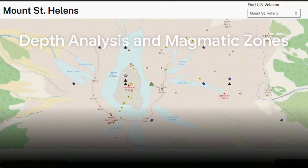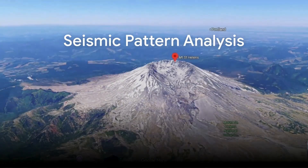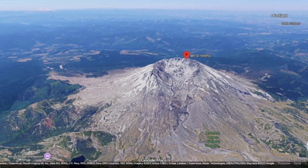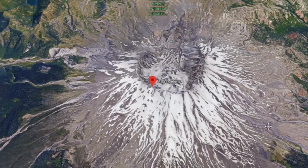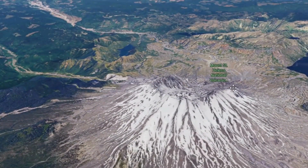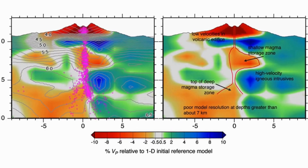Geophysicists studying the swarm note that its depth distribution is key. Many of the quakes occur several kilometers below the surface — in the range of three to seven kilometers — coinciding with known storage zones of magma and hydrothermal fluids. Some quakes are deeper still, perhaps tracing pathways where fresh mantle-derived magma is ascending. Careful analysis of seismic waveforms reveals whether signals are sharp brittle failures or more emergent long-period events associated with fluid resonance. Early reports suggest a mixture of both, implying simultaneous brittle adjustment and magmatic mobilization.